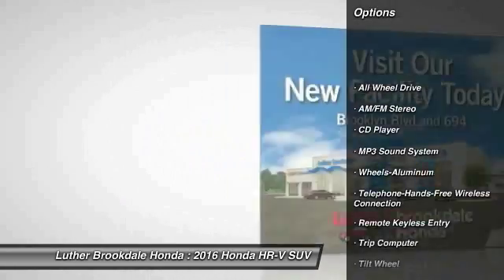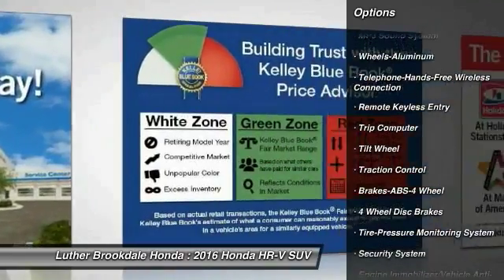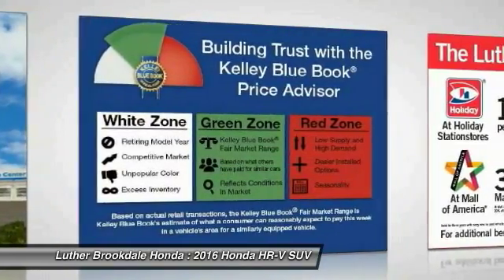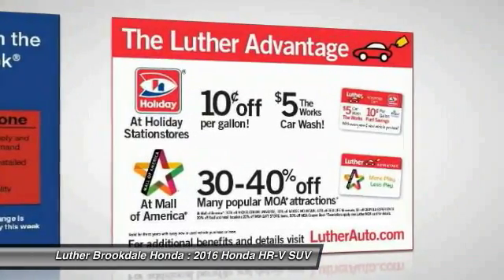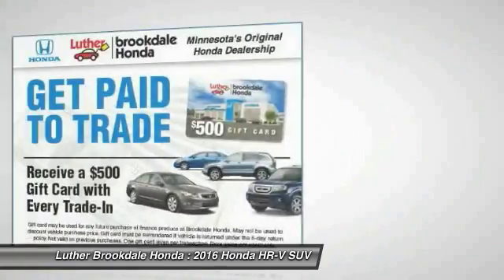All-wheel drive, traction control, anti-lock braking system, Bluetooth wireless data link for hands-free phone, air conditioning, power steering, cruise control, aluminum wheels, floor mats, rear defrost.